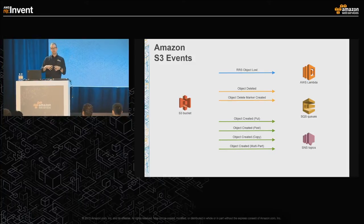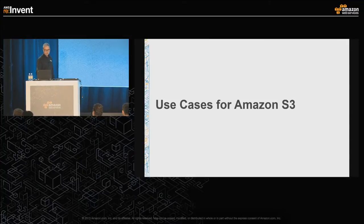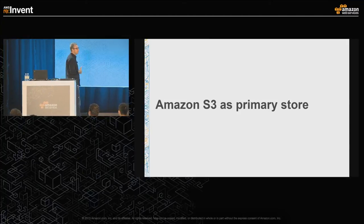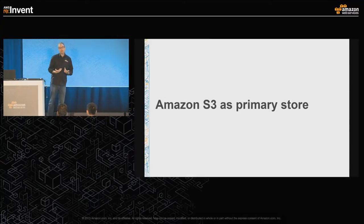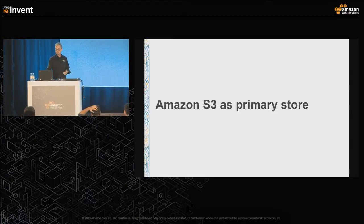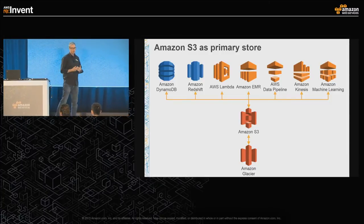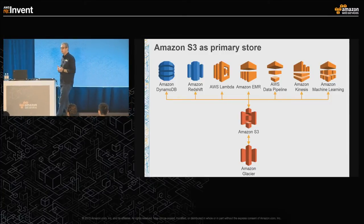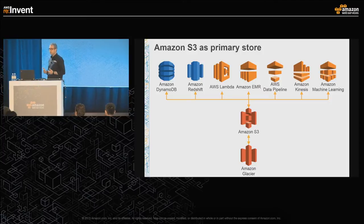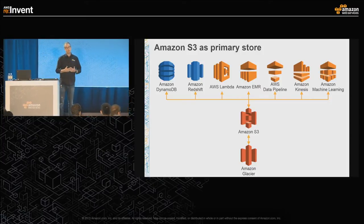This allows the data storage system to sit at the heart of your business. Some use cases to consider for your big data applications: the first is S3 as your primary store for all things data related. S3 is integrated with tools like DynamoDB, Redshift, Lambda, EMR, Data Pipeline, Kinesis, Machine Learning, and QuickSight — really sitting at the heart of your data management problem.